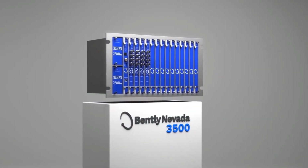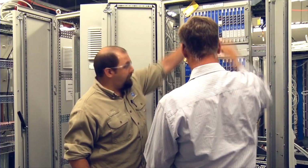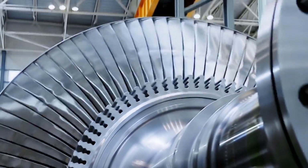Bentley Nevada's 3500 monitoring system is the world leader at detecting and preventing both missed trips and false trips in rotating machinery.